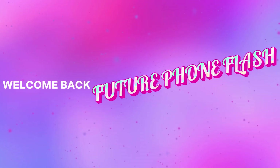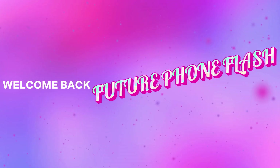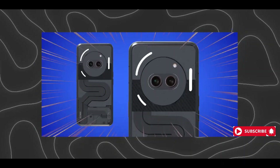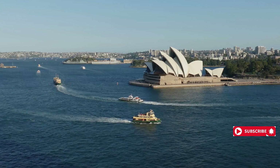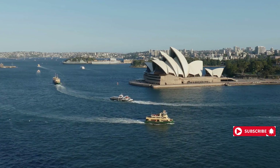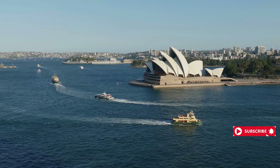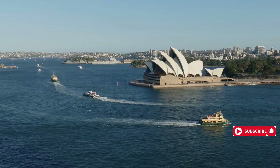Hey there, tech enthusiasts! Welcome to Future Phone Flash, your ultimate hotspot for diving into the future of mobile technology. Here we're all about unboxing the latest gadgets, exploring cutting-edge features, and giving you the insider scoop on what's next in the world of smartphones. So if you're passionate about staying ahead of the tech curve, you're in the right place. Let's get the excitement rolling and dive into today's tech extravaganza.